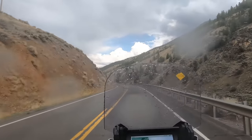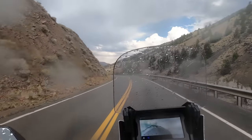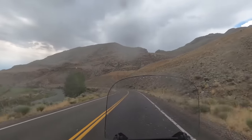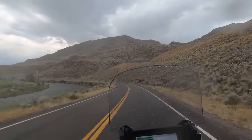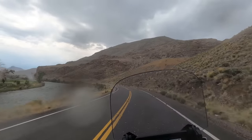Unfortunately, this is also when I lost my race with the oncoming storm. For a solid 30 minutes I was hammered with large hail and no place to pull over and seek refuge. Even though my riding gear is waterproof, hail at 60 miles an hour hurts.